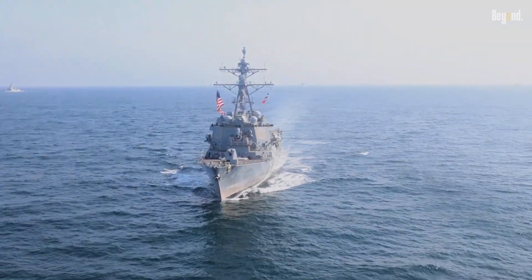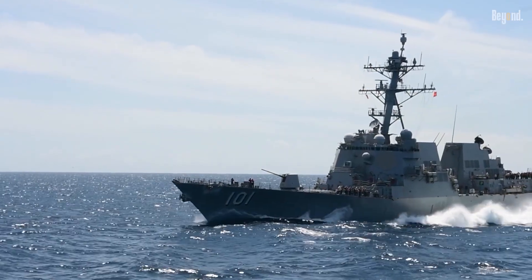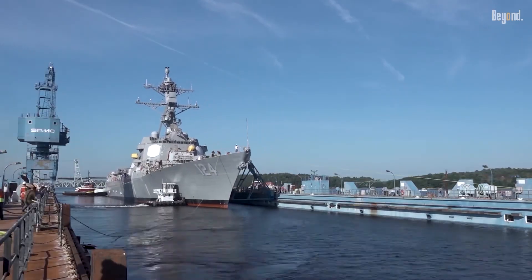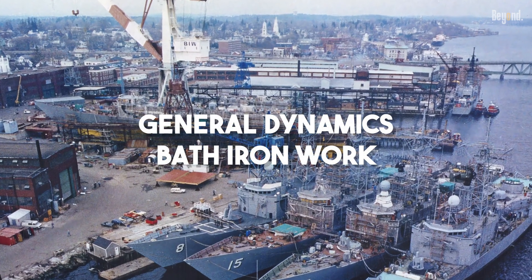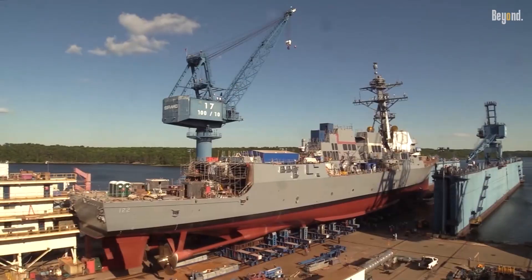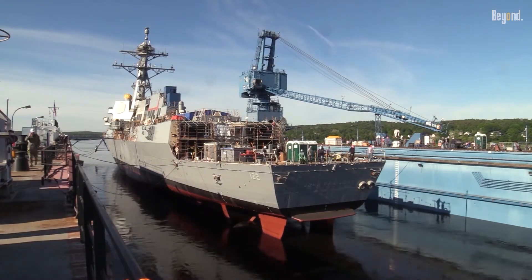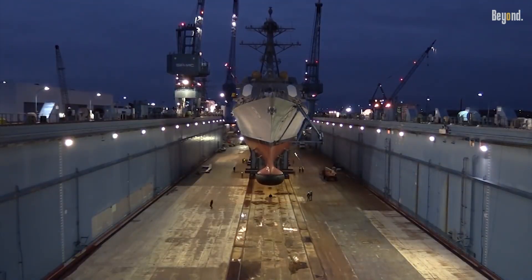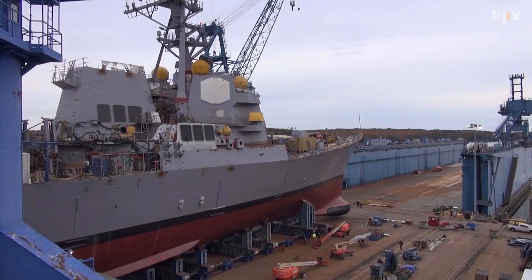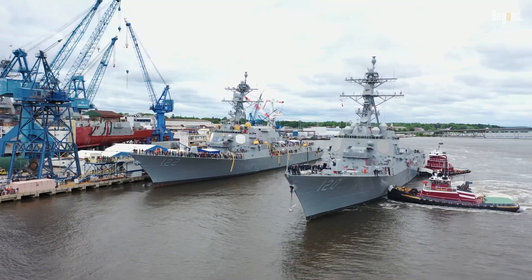And this upgrade definitely keeps these destroyers at the cutting edge. Building these high-tech warships is a huge job, and it's mainly handled by two big players: General Dynamics Bath Ironworks up in Maine and HII Ingalls Shipbuilding down in Mississippi. These guys are the experts, and they're busy building several of these destroyers at once. The latest contract went to Bath Ironworks, which just goes to show the strong teamwork between the Navy and the companies that build their ships. It's great for national security, and it's also a big deal for keeping a lot of skilled people in jobs.